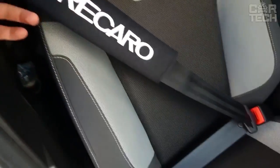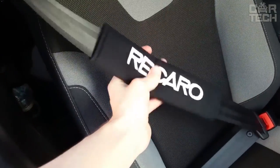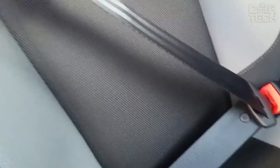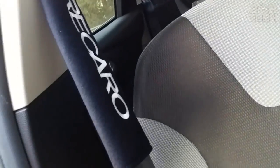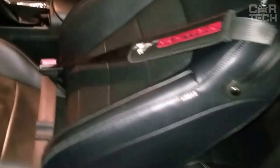A seatbelt cover will protect your skin from pressure and rubbing by the belt, keep your clothes from getting dirty, and make the interior of your car individual. The product is easy to install and remove. The manufacturer offers a wide range of covers with logos of different car brands, as well as original images.